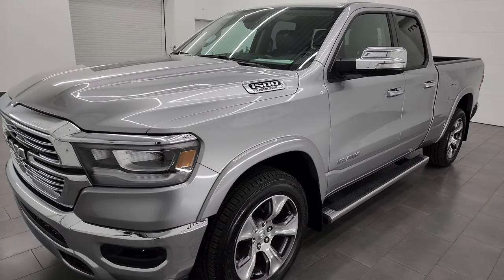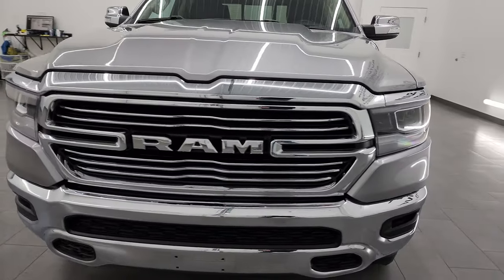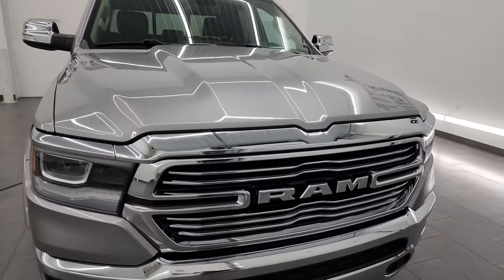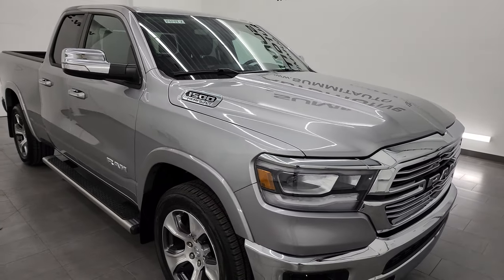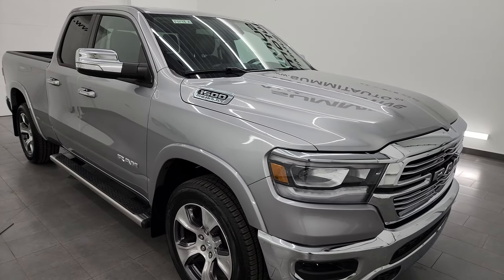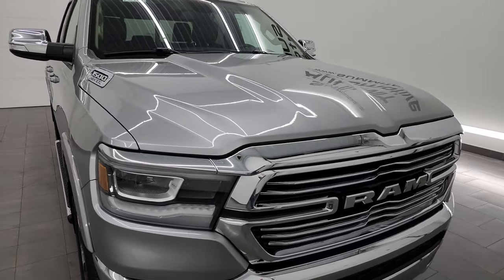It's paired up with the eight-speed automatic transmission. This truck has been fully safety inspected by our service shop per the state of Wisconsin inspection process. It has a fresh oil and filter change, all the fluids have been checked and topped off, and this truck is 100% ready to go.